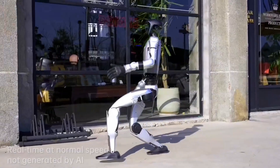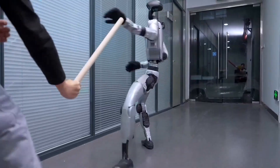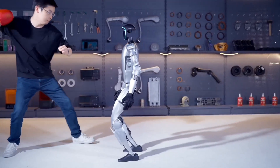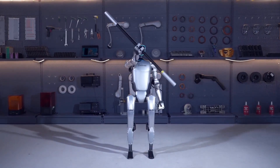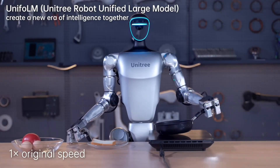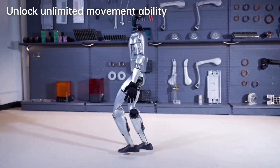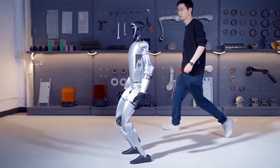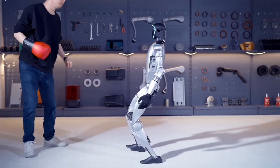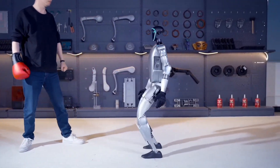In addition to the kip-up, the G1 demonstrates tai chi-inspired movements, mimicking a human partner in perfect synchronization. It even reacts naturally when pushed from behind, regaining its balance in real time — a skill essential for robots operating in unpredictable environments. All footage was recorded in real time without any artificial speed enhancement or digital manipulation. The G1 is also the first humanoid robot to perform a side flip while maintaining perfect balance — a milestone that could lead to robots performing rescue missions, physical labor, or personal assistance where agility and reflexes are crucial.